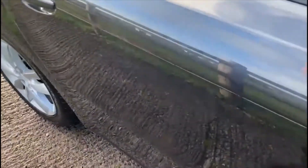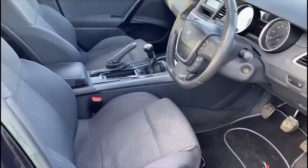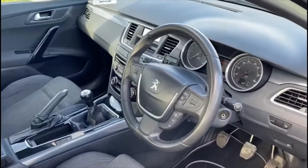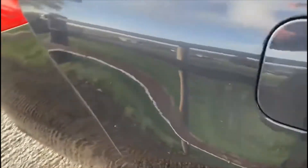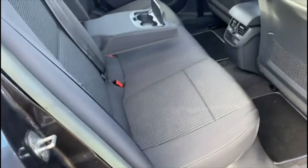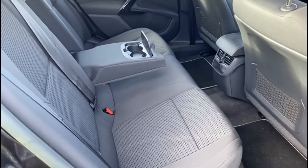Let me show you the interior — very clean. You also have a Parrot hands-free kit there. It has a multifunction steering wheel. It's five seats, but as you can see the middle one folds down into an armrest and cup holders, which comes in very handy.